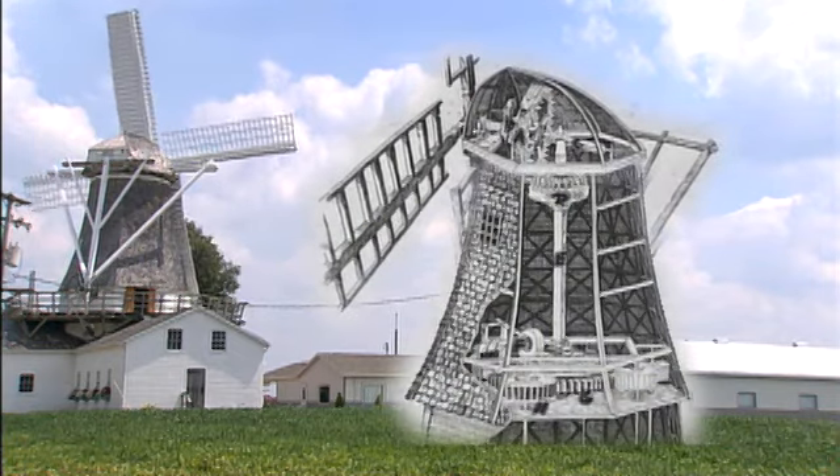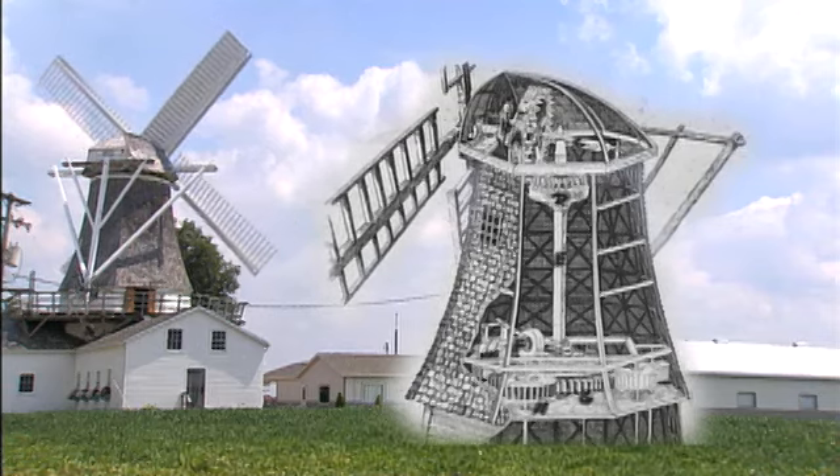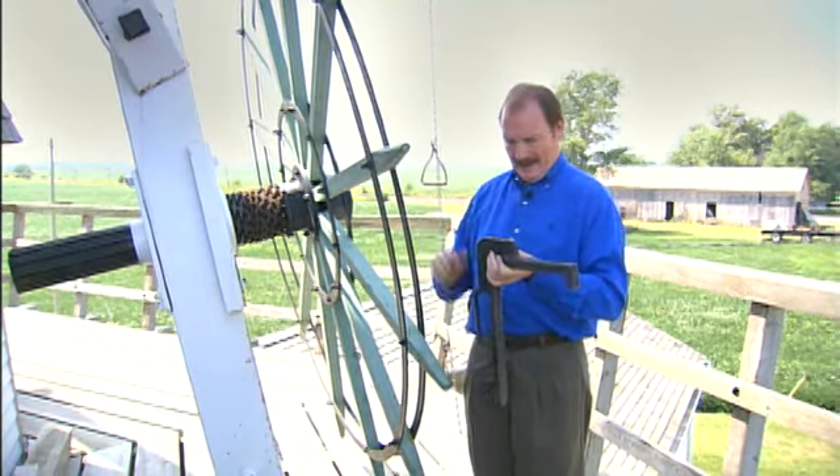To keep the sails into the wind, the whole top cap can be turned. The process is called winding and involves a capstan and an anchor.